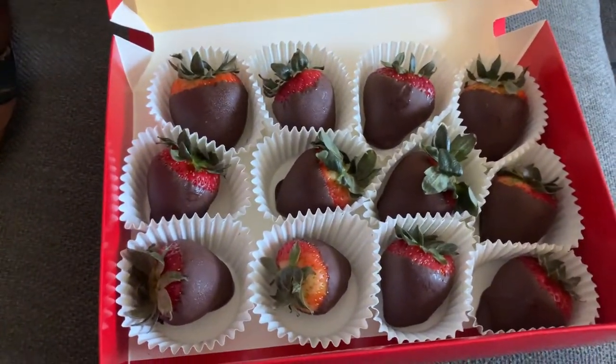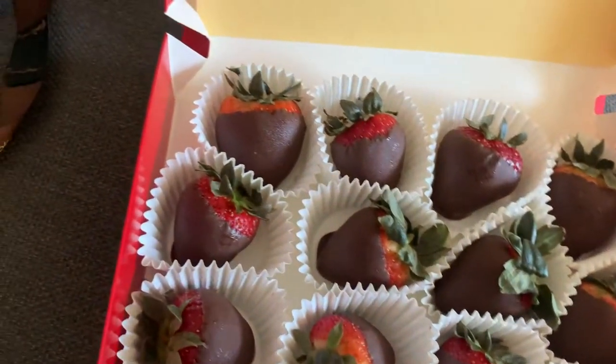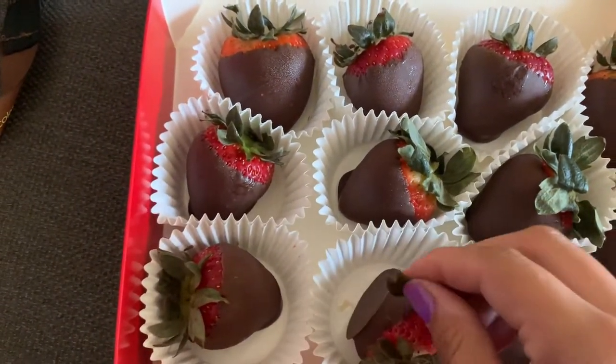I'm just going to stick these in the fridge, but I do want to have one. I'm not hungry because I had my burrito earlier, but I can't resist one. I need to figure out if they go in the fridge or the freezer — I'll figure it out, I'm sure it's on there. Just need one. It's cold but it's so good. That was so good. I put them in the fridge.